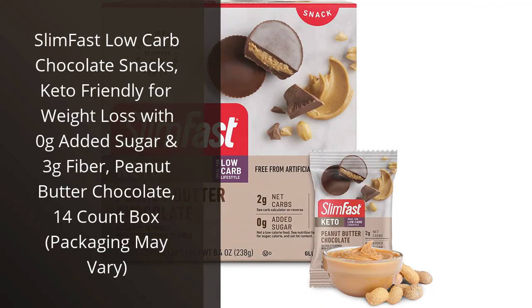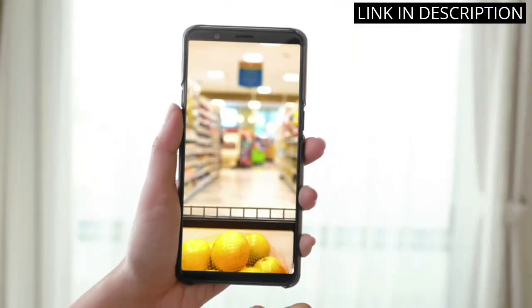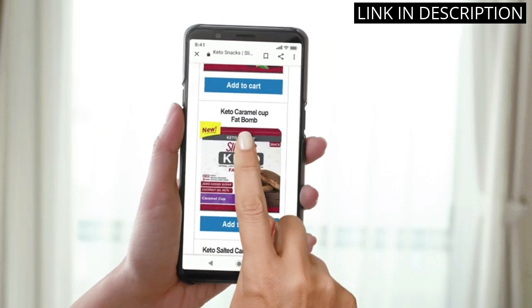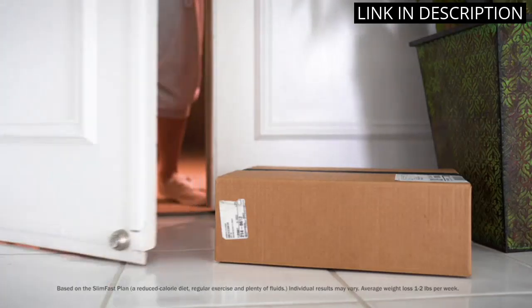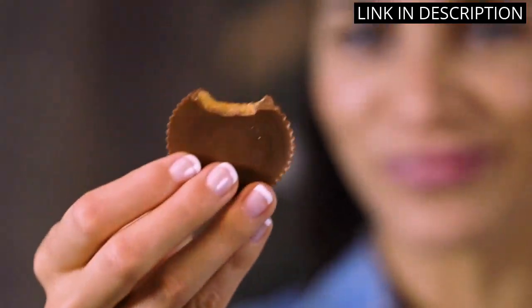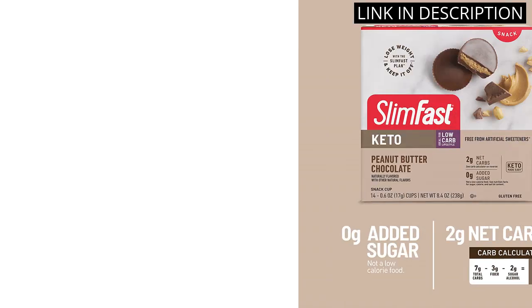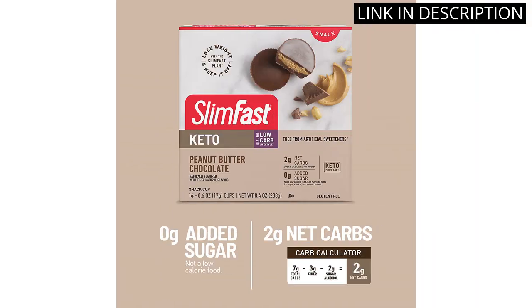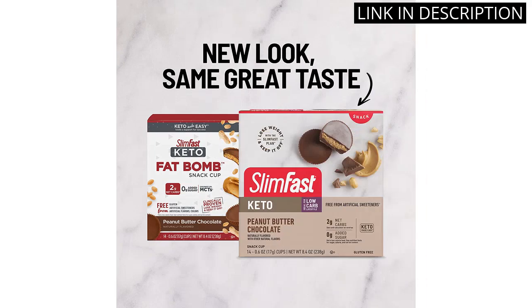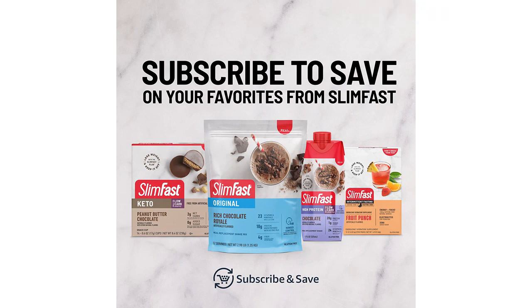I recently tried the Slim Fast Low Carb Chocolate Snacks and I have to say, I was pleasantly surprised. As someone who follows a keto diet, it can be difficult to find snacks that fit within my macros and also taste good. These peanut butter chocolate nut clusters not only taste delicious, but they also have 0 grams added sugar and 3 grams of fiber. The fact that they come in a 14-count box is also convenient for on-the-go snacking. Overall, I highly recommend these snacks for anyone looking for a keto-friendly treat.